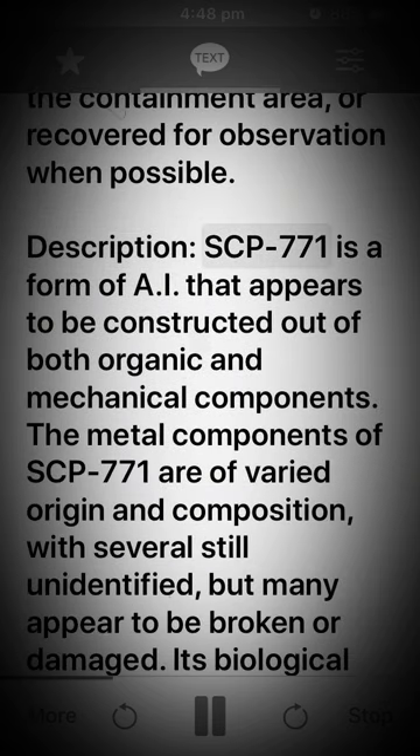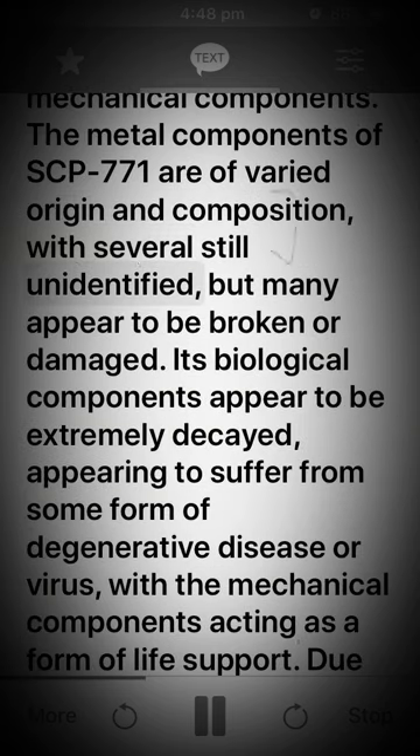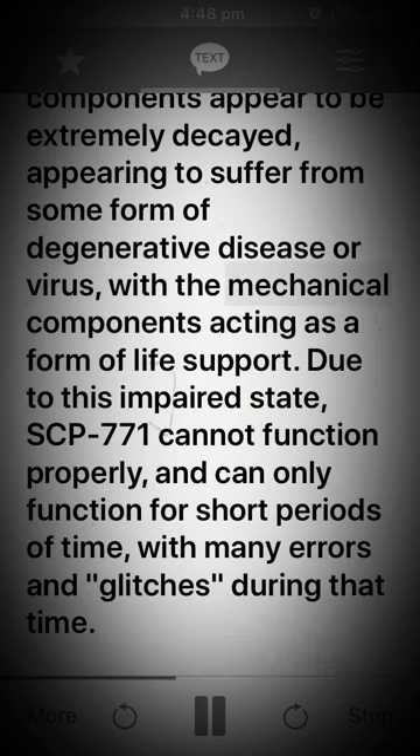Description. SCP-771 is a form of AI that appears to be constructed out of both organic and mechanical components. The metal components of SCP-771 are of varied origin and composition, with several still unidentified, but many appear to be broken or damaged. Its biological components appear to be extremely decayed, appearing to suffer from some form of degenerative disease or virus.